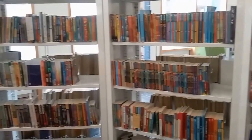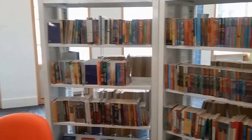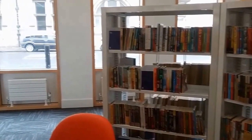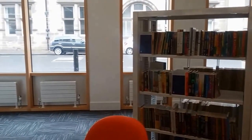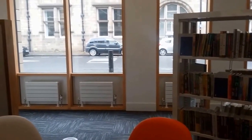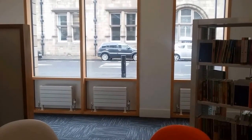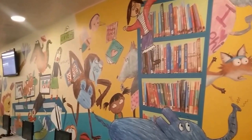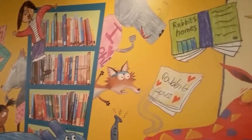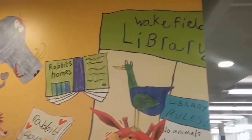Children in the district have been encouraged to join the Reading Agency's annual summer reading challenge. The theme this year is the Big Friendly Read, inspired by and celebrating the work of Roald Dahl. Children can come in and borrow six books, and when they do, they get Roald Dahl stickers and prizes. If they complete the challenge, they get a medal and a certificate. They can borrow any six books — a factual book, a story, a picture book, a practical joke book, or even an audio book.